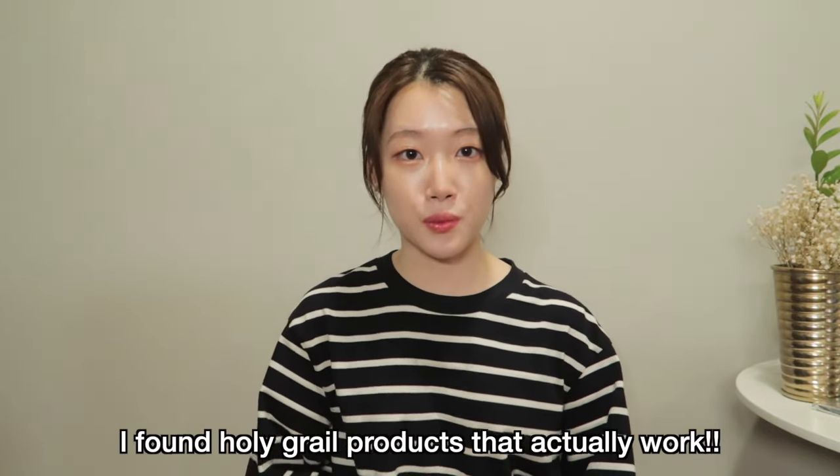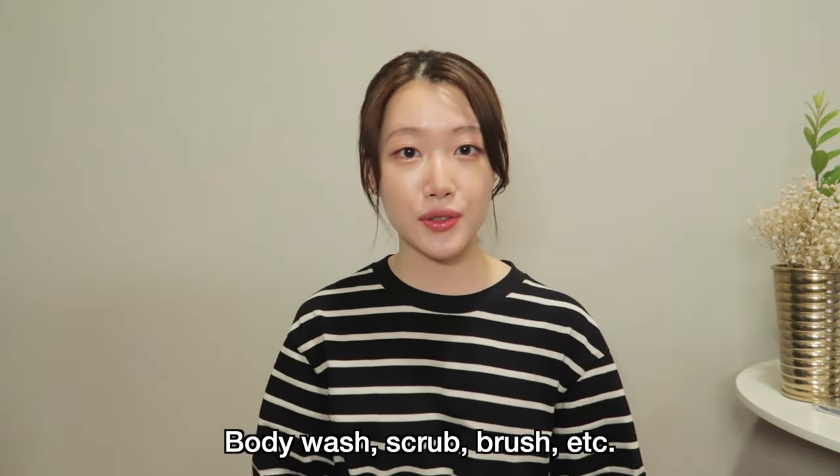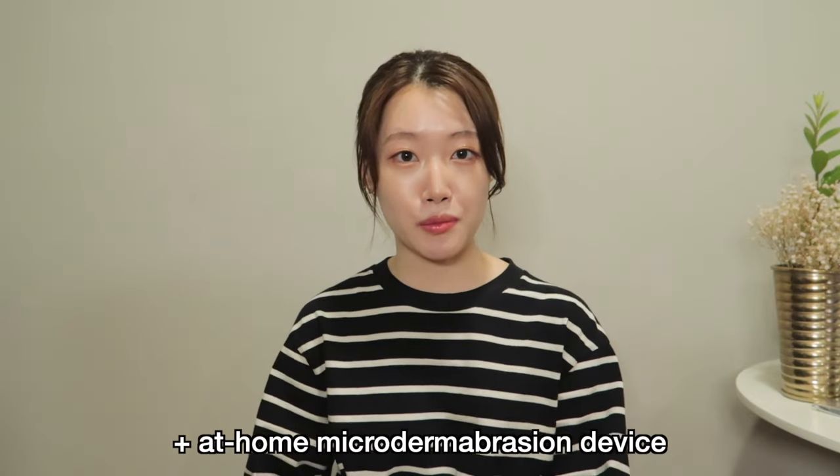I felt like it was impossible to completely get rid of my back acne until very recently when I found products that really work well for body acne. Today I'll be showing you my body cleansing routine. I'm actually gonna go to my tub and take a shower. I'll be giving you guys some product recommendations, including an at-home microdermabrasion device. So please stay tuned.